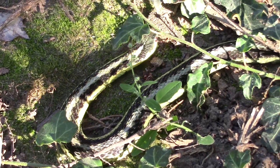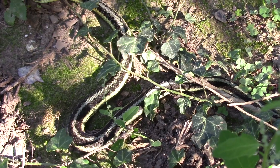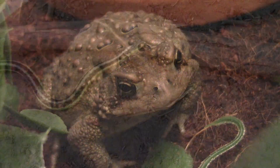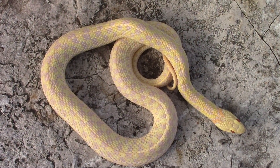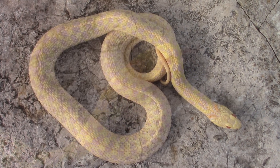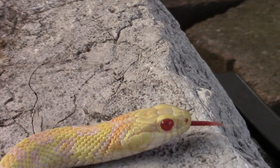Garter snakes do not kill their prey using constriction like most other snakes do, and despite what you may have believed previously, they actually use venom. Garter snakes are overpowering, mildly venomous, rear-fanged colubrids, which basically means that these animals use their mild neurotoxic venom as well as literally overpowering or eating their prey while it is still alive, instead of waiting for it to die like a constrictor would. Garter snakes have fixed fangs in the rear portion of their mouth that help to aid venom into wounds as they chew.